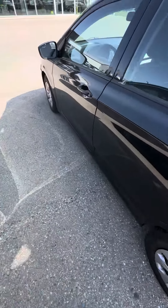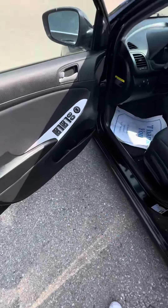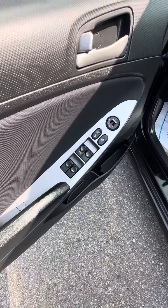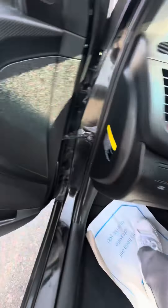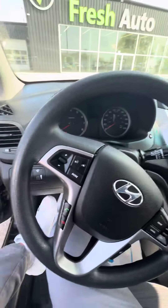I'll bring you on the inside and show you a couple of features. As you can see, you've got your power locks and power windows, your eco mode right here, and traction control on and off.